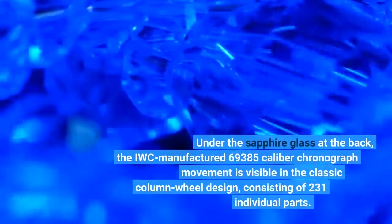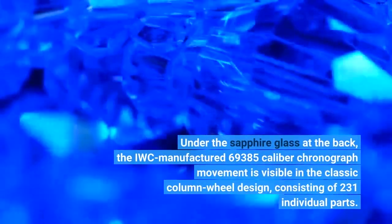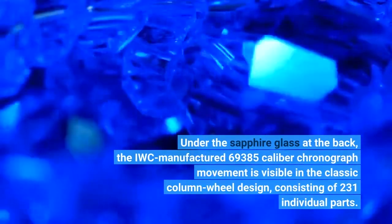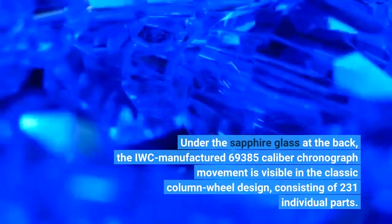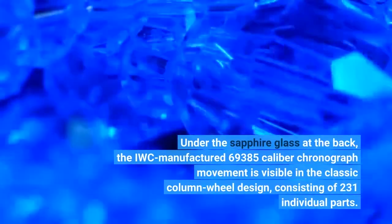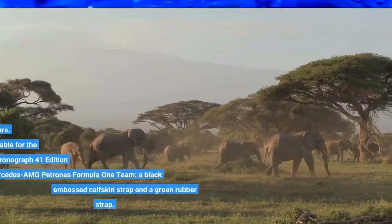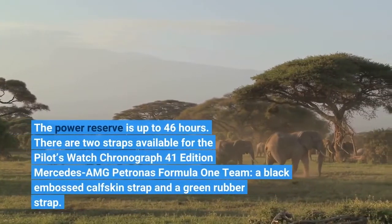Under the sapphire glass at the back, the IWC-manufactured 69,385 caliber chronograph movement is visible in the classic column wheel design, consisting of 231 individual parts. The power reserve is up to 46 hours.